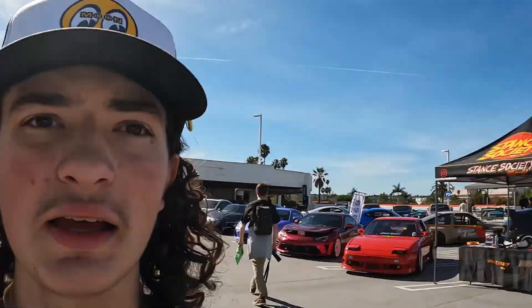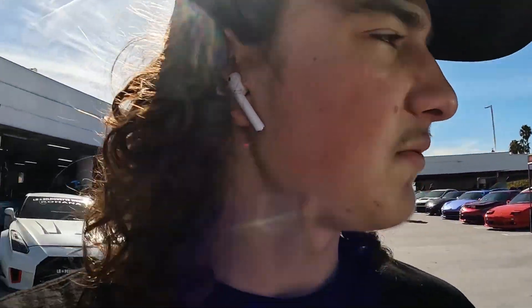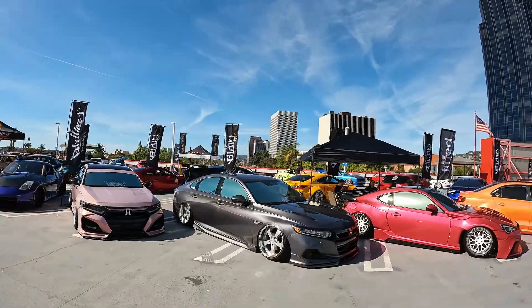Alright guys, we're out here at Fitted Lifestyles LA 2024 at the Peterson Automotive Museum. We're gonna check out the car show — this is part nine — and we're starting off with this gray Honda Accord.